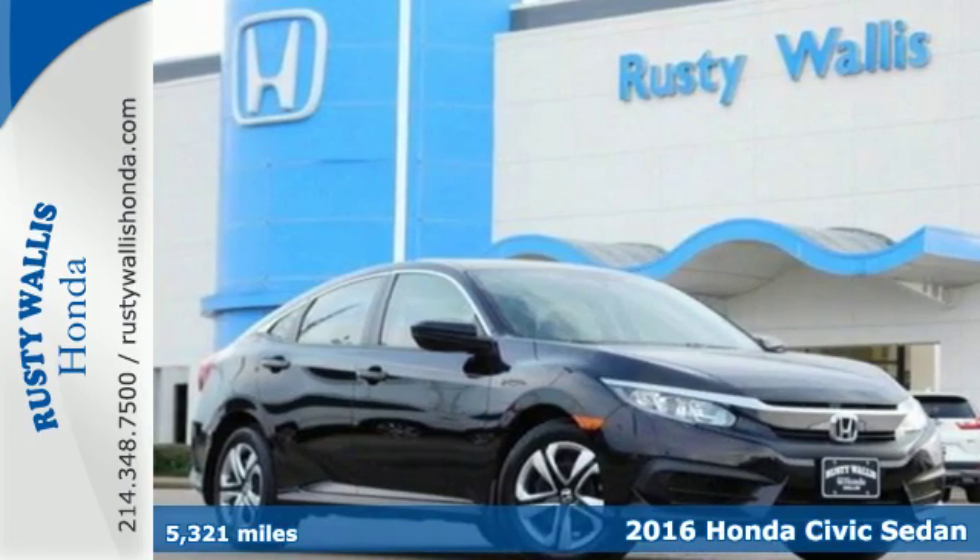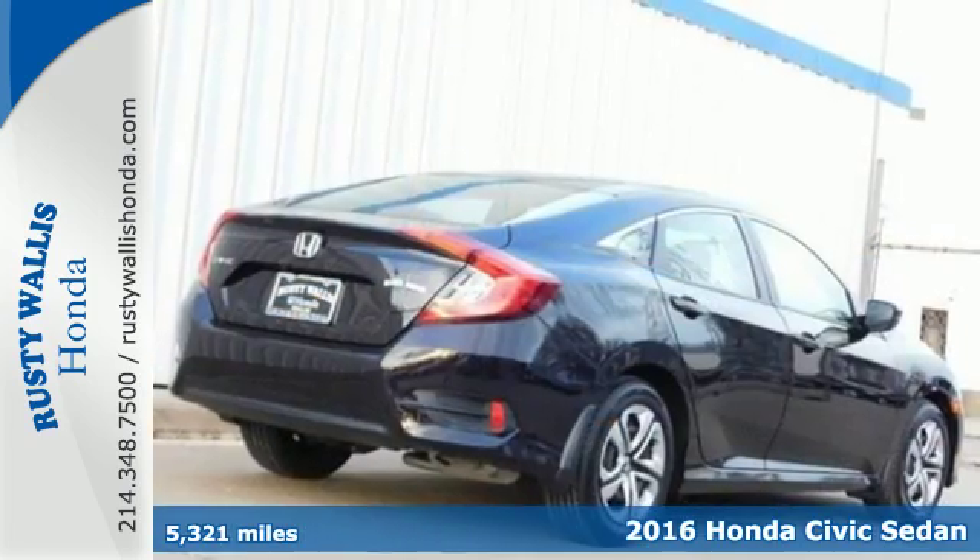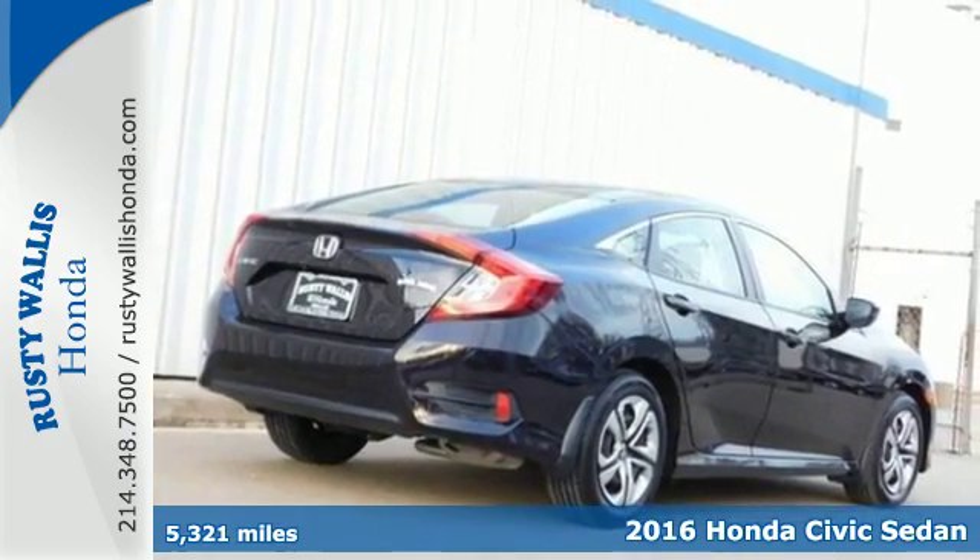It's a 2016 Honda Civic. Beautifully designed and impressively equipped, this Civic is a cut above the rest.